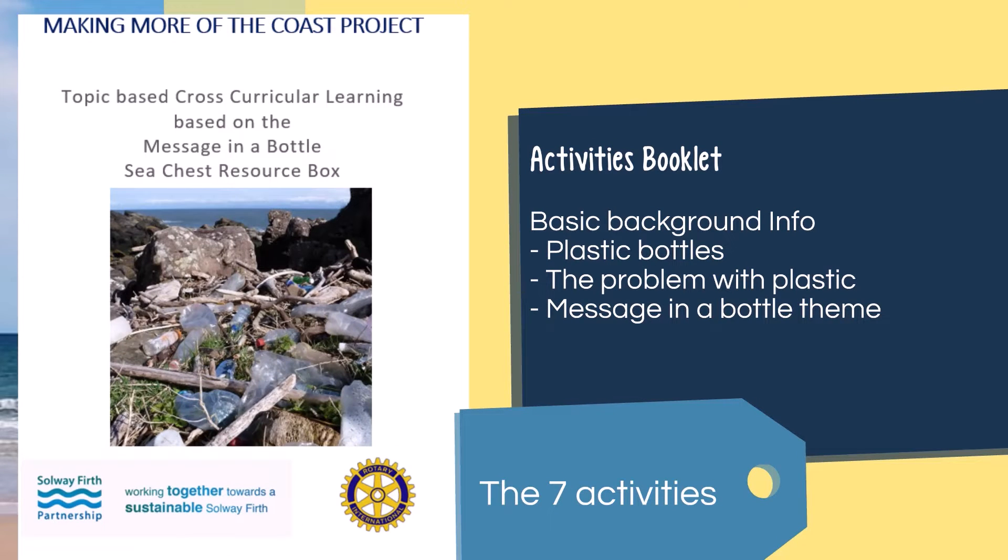The first thing to look at is this small booklet that we've put together. This is the starting point for the project and it will provide you with some basic information about plastic bottles, problems with plastic, and the reasons that A Message in a Bottle is such a great theme to help discover more and learn how to get your own messages across to different audiences.